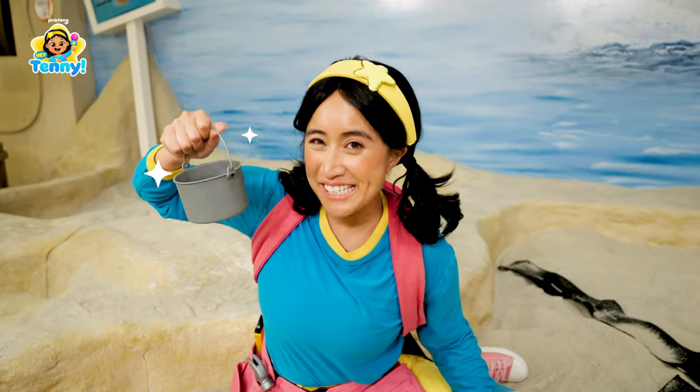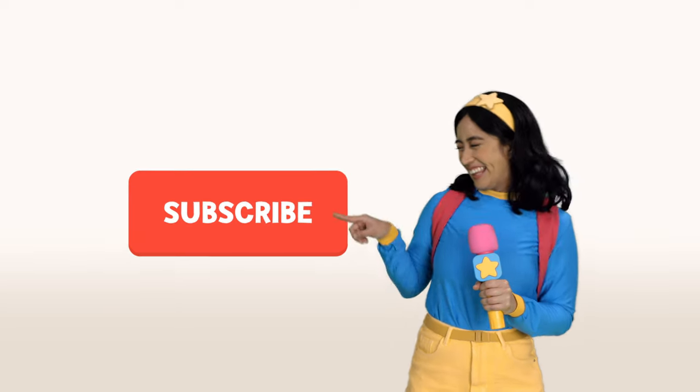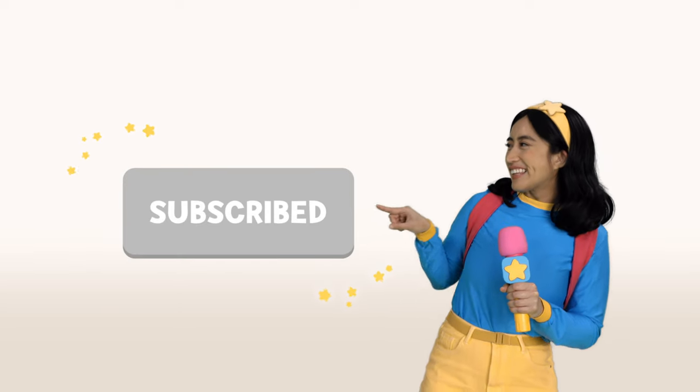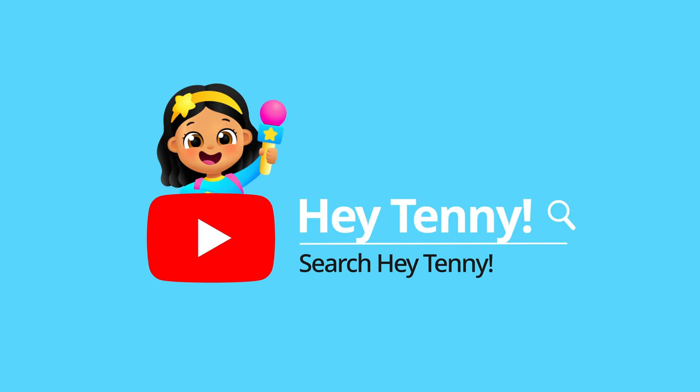Great job, truck team. Check it out — it's the subscribe button. Hit subscribe. Search for Hey Tenny on YouTube.